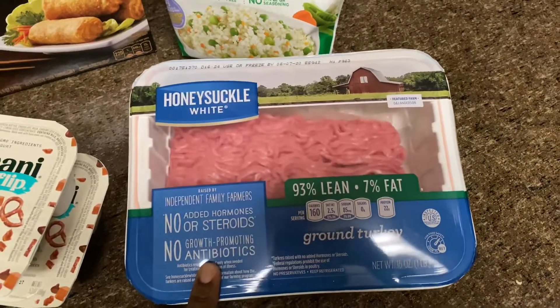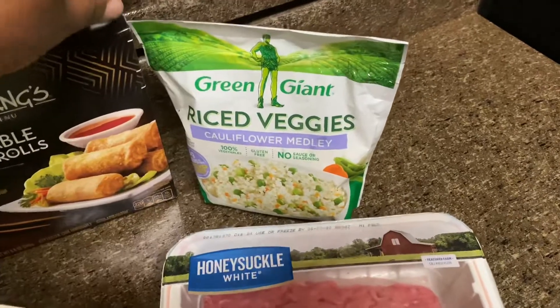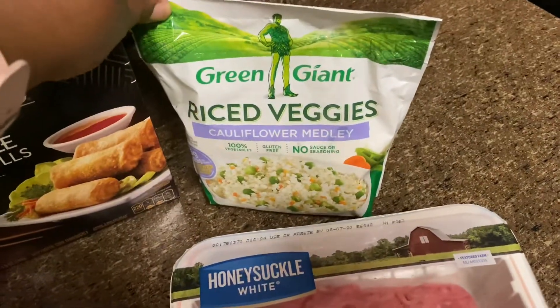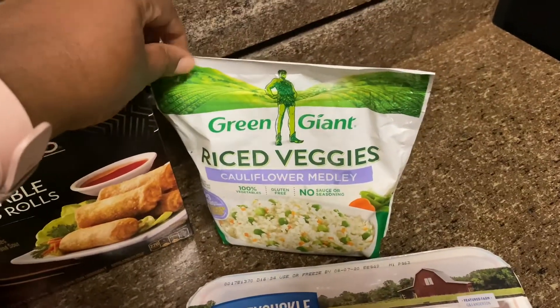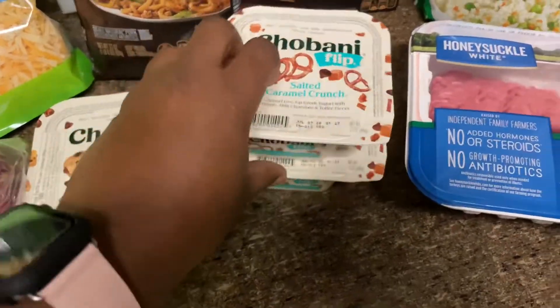Okay, I got my ground turkey for my tacos — I'm going to eat those later. Then I got this rice veggie cauliflower. This is really good. It tastes like you're eating rice, and I make this with shrimp and it makes it taste like shrimp fried rice.